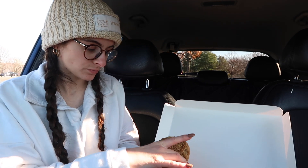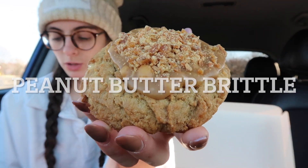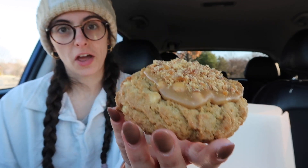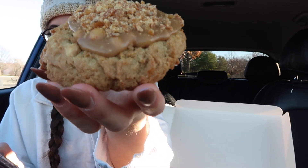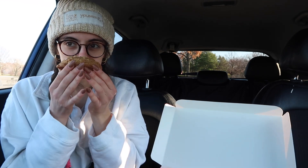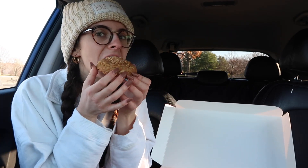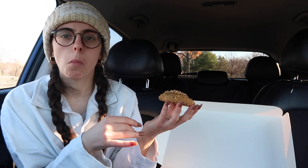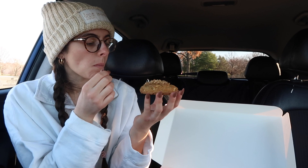We are going to try the Peanut Butter Brittle first. It's served warm. It's going to be kind of hard to show you because it's crumbly on top. It is a perfect peanutty cookie smothered with a peanut brittle glaze and crunchy peanut brittle pieces. It smells like those peanut butter Girl Scout cookies. That is very peanut buttery — that's so good!